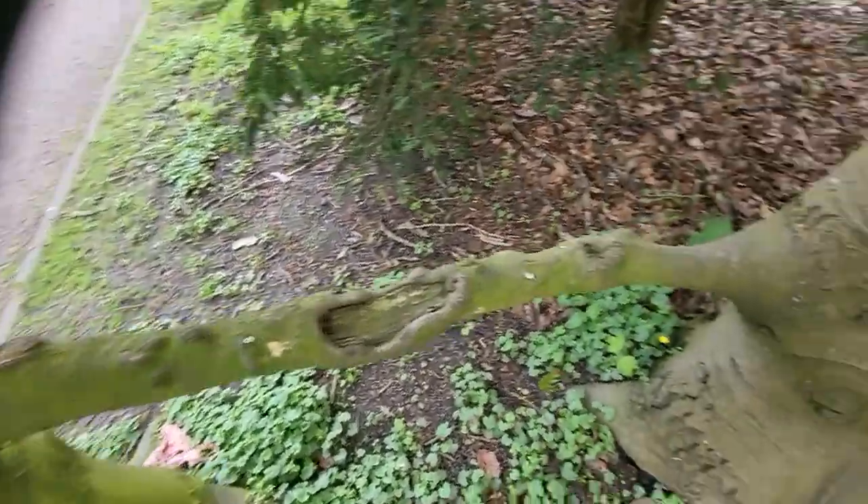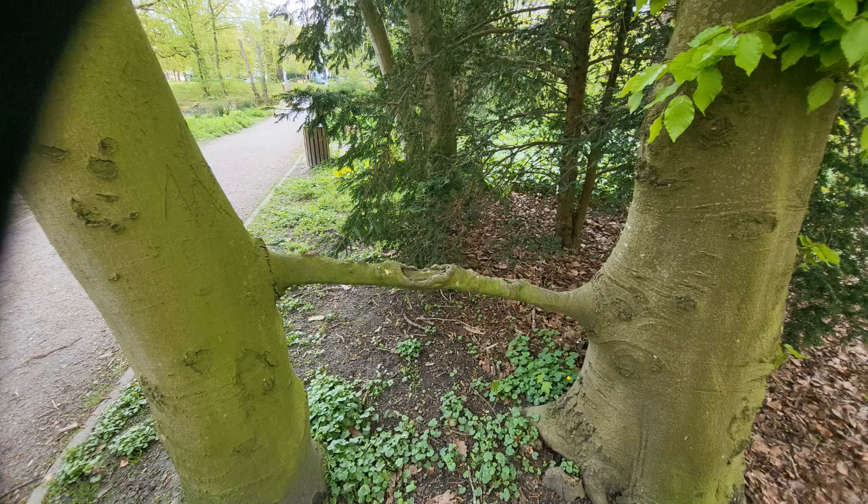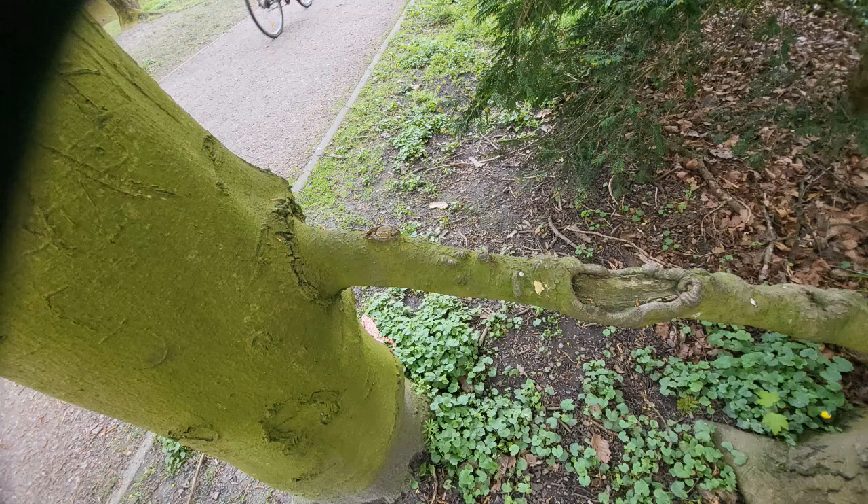Tree inosculation, also known as tree grafting or tree bridging, is a natural wonder that occurs when two or more trees grow together, forming an unbreakable bond. It's a phenomenon that has captured the imagination of scientists, artists, and nature enthusiasts alike.